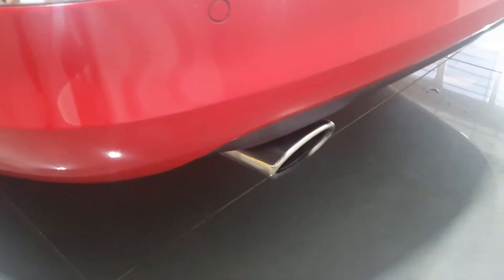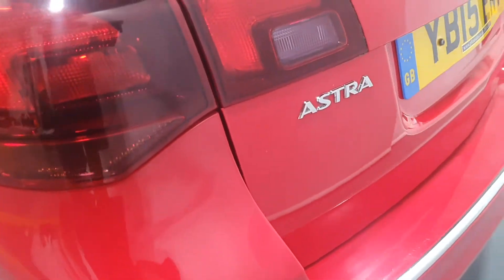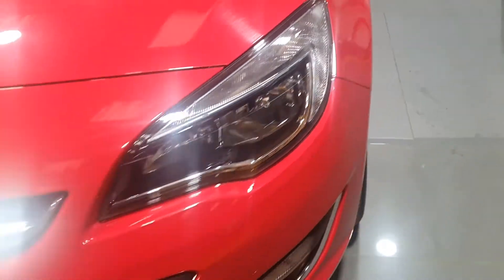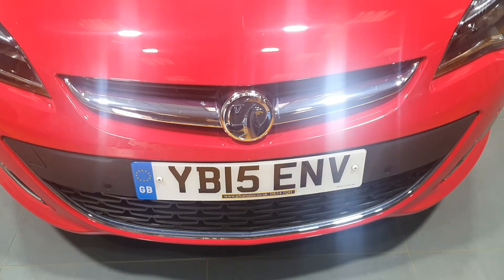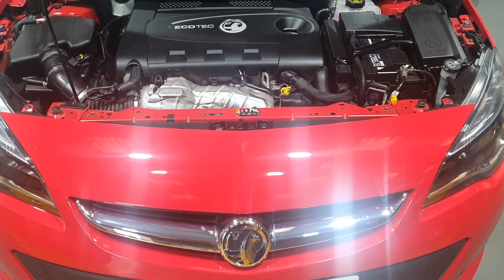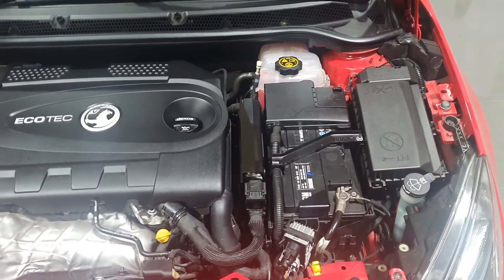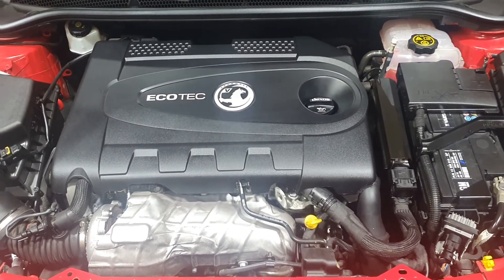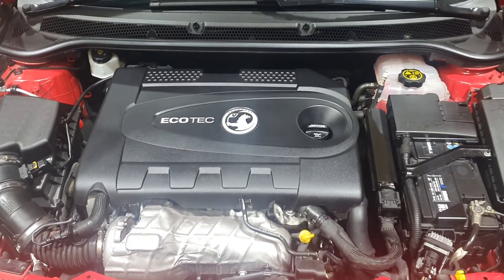It's got your chrome exhaust pipe to the rear and your chrome insert to the bumper with rear parking sensors. As we move under the bonnet of this Vauxhall Astra Estate Automatic, we can see that the engine — which has had six services and had the cam belt changed in 2020 — the engine bay is in fantastic clean condition. Very well maintained, very well kept.